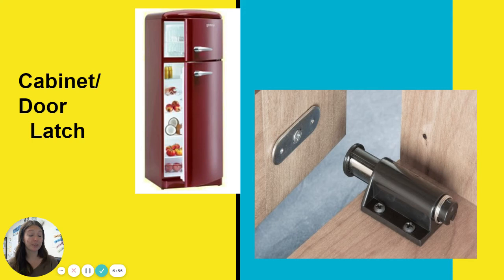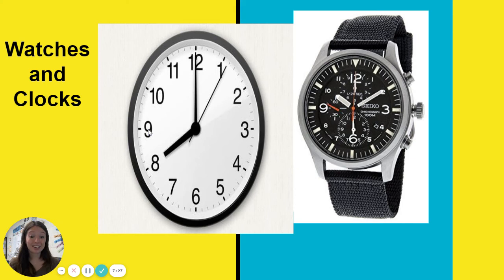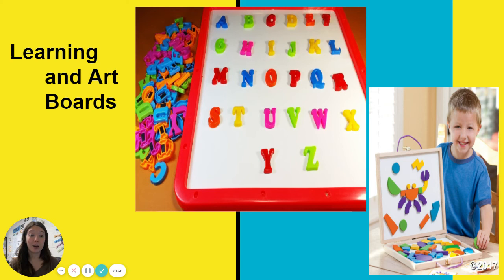Cabinets or door latches — a lot of times things will close using magnets, like cabinet doors or freezer doors. Take a look the next time you're in your kitchen to see if you can find any magnets on any doors. Cranes are pretty obvious — that's just a giant magnet. It goes down over a pile of whatever it needs, attracts anything that is magnetic, pulls it up, and moves it where it needs to go. Watches and clocks have magnets inside of them that help move those hands. Learning and art boards are magnetic, and then there are magnets that can be attracted to the board.